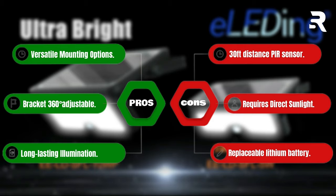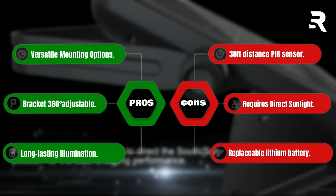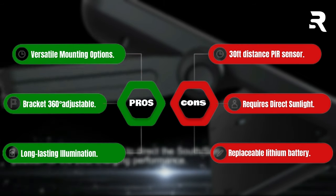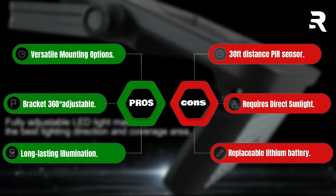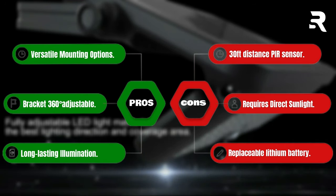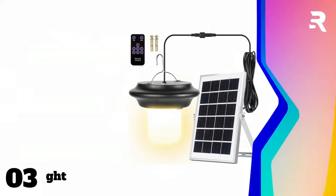Pros: versatile mounting options, bracket 360-degrees adjustable, long-lasting illumination. Cons: 30-feet distance PIR sensor, requires direct sunlight, replaceable lithium battery.